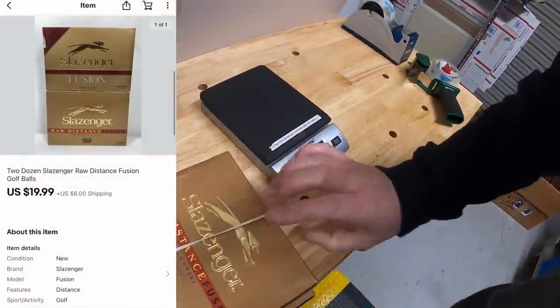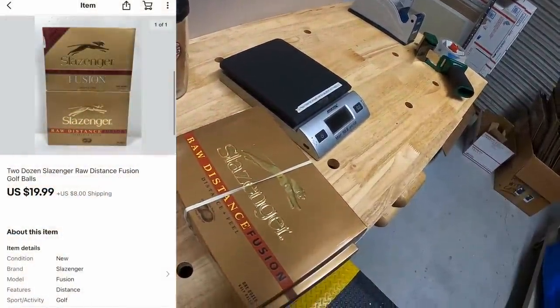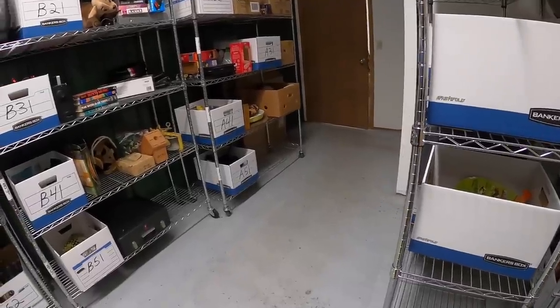Next are some golf balls — two dozen Slazenger Raw Distance. I picked these up from the Piqua resellers. They sold for $19.99 plus shipping.